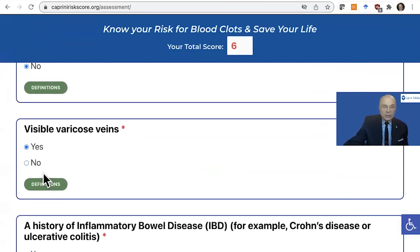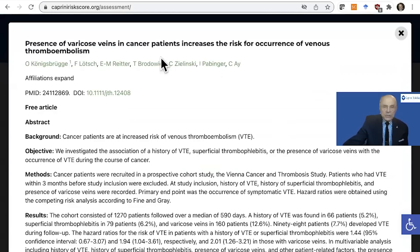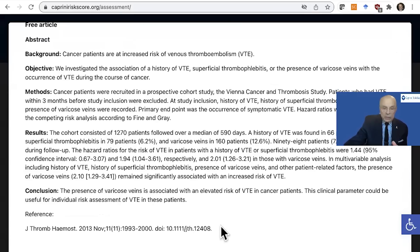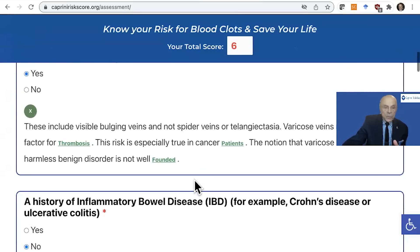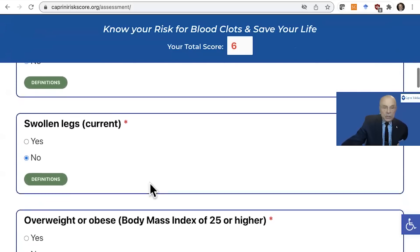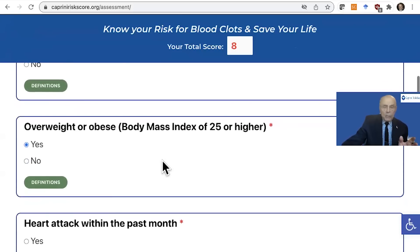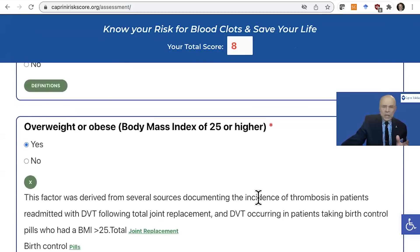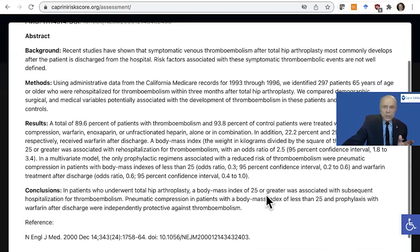As you come down, let's take a look at varicose veins under definitions. For example, varicose veins in patients who have cancer — varicose veins increases the risk for recurrence of venous thromboembolism. The abstract is here and we give you the link to the reference. So now you see our total goes up to six. Let's say we have a swollen leg — now it's seven. Here's an important one: obesity or obese body mass index of 25 and over. We came up with that on the basis of two studies, the first in joint replacement, showing a BMI of 25% or greater is associated with subsequent hospitalization for thromboembolism.